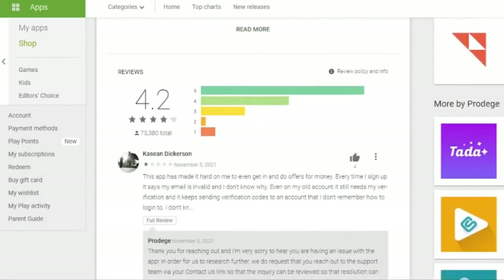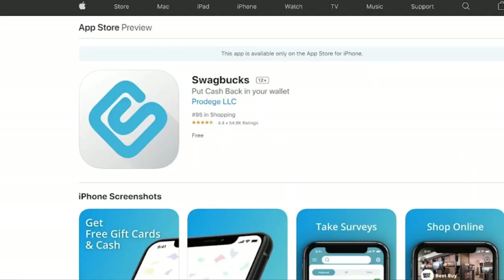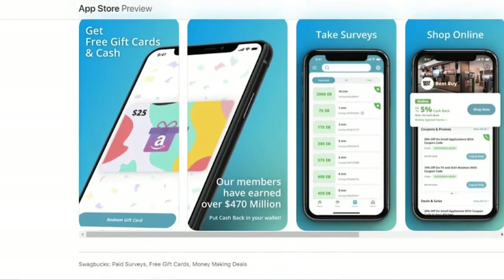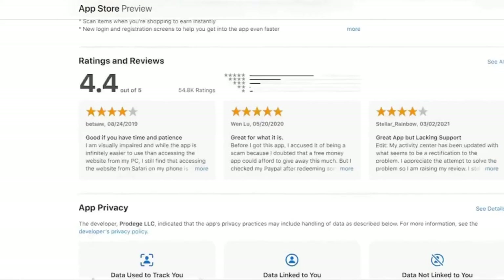With 100 SB worth $1, accumulating enough points to cash out can take a long time. Higher-paying surveys are only available to those that fulfill specified profiles. By adding a credit card, you can receive cashback on in-store purchases. New users can get a $10 joining incentive after spending $25 on purchases through retail partners. Swagbucks also has a referral program. Swagbucks allows you to instantly redeem points for incentives, but obtaining cash via PayPal or gift card codes may take up to 10 business days. Swagbucks is available on iOS and Google.